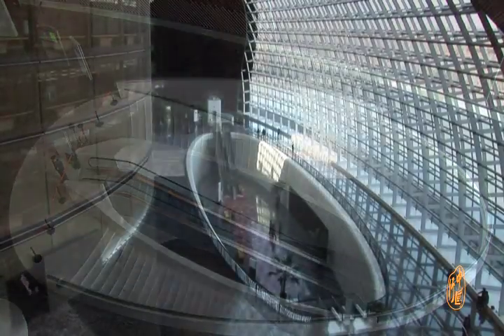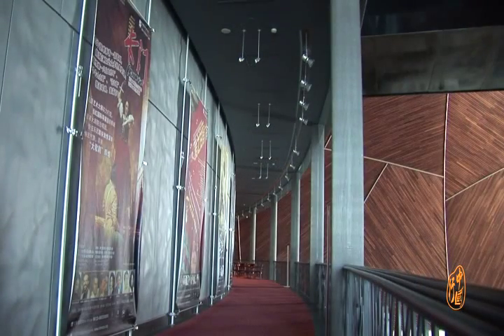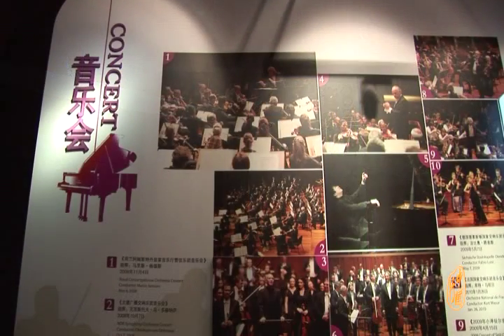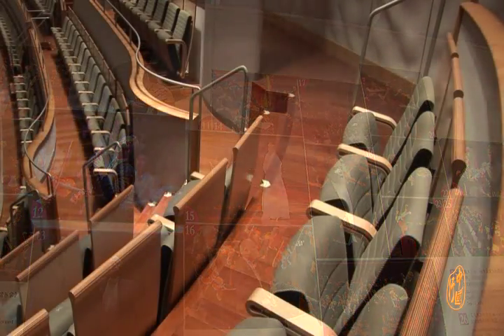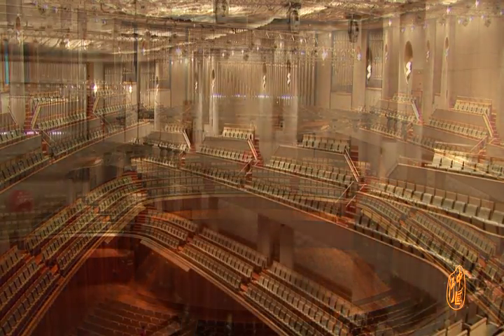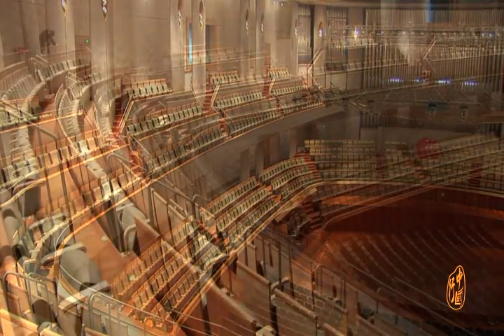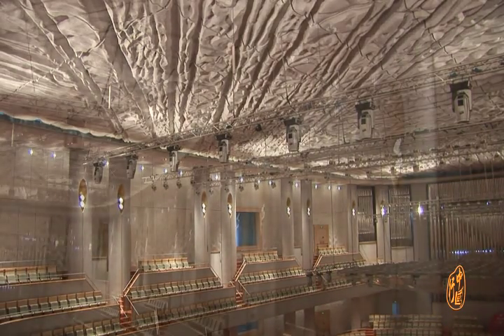The Music Hall is mainly for playing big symphonies and chamber music, as well as music of other forms. The auditorium surrounds the stage. The organ here is from the German organ-making aristocratic family Jonas Christ, coming from the same maker as the famous organ in Cologne Cathedral. The ceiling of the Music Hall was designed as an exquisite abstract artwork resembling rolling dunes, beneficial to sound distribution, realizing the perfect combination of architectural aesthetics and acoustic aesthetics.